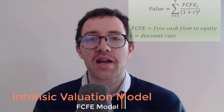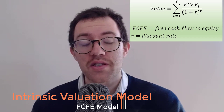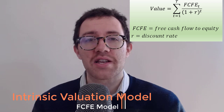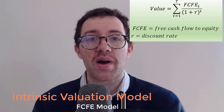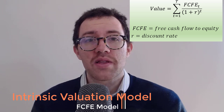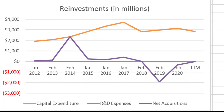At this point in the video I want to use an intrinsic valuation model to value Kroger's stock — I'm going to go with the free cash flow to equity model. To make the model work, we have to make a number of assumptions: a discount rate that reflects the risks of Kroger's cash flows, and an estimate of what those future cash flows are going to be. I'll walk you through my estimates and ultimately arrive at a fair value for the stock.